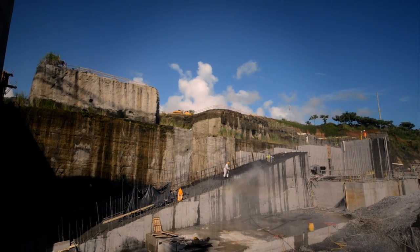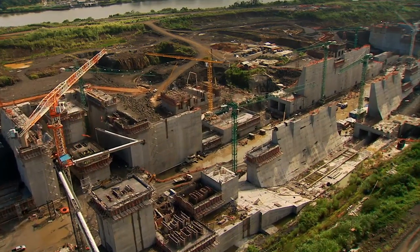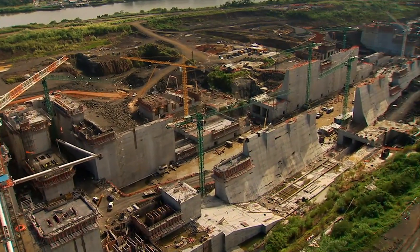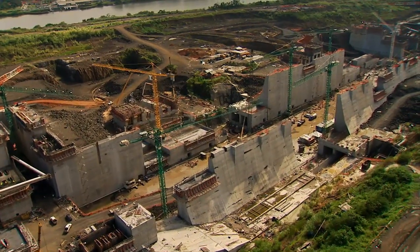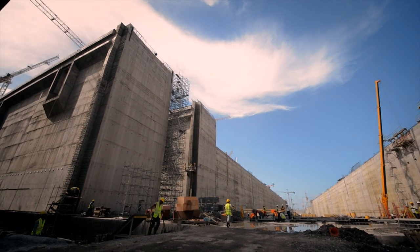Some on the field, others in the water. The goal: to build the new locks — wider, deeper, longer.